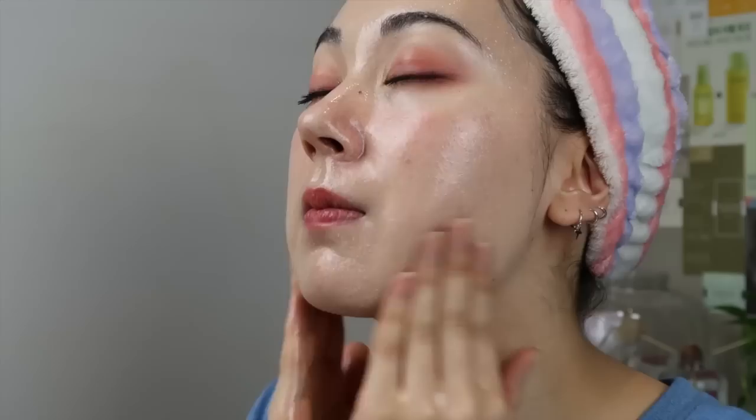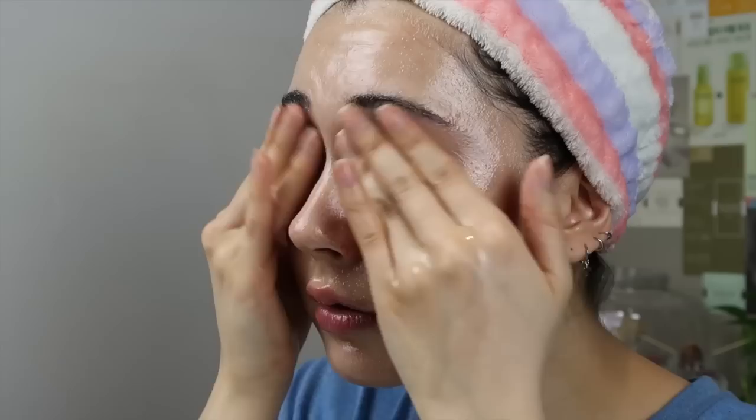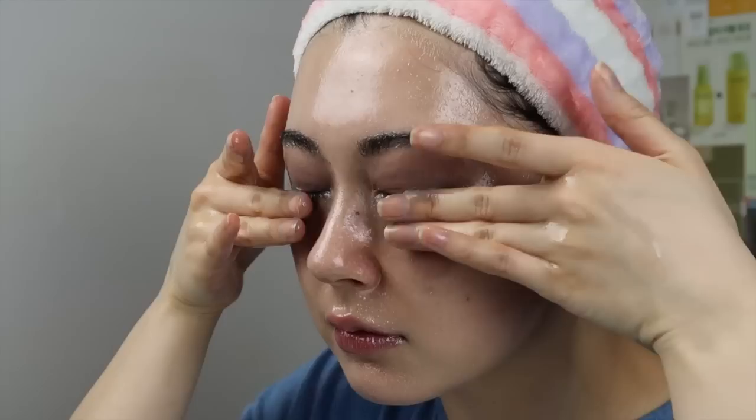I actually timed myself — I took two minutes to cleanse before adding water to emulsify. Even if you're not wearing makeup, I'd recommend cleansing for at least 60 seconds with your first-step cleanser. Cleansing is truly one of the most important steps in a skincare routine, because if you don't properly remove everything on your skin, the skincare you apply afterwards won't work properly and can lead to breakouts. Take your time and cleanse every part of your face.